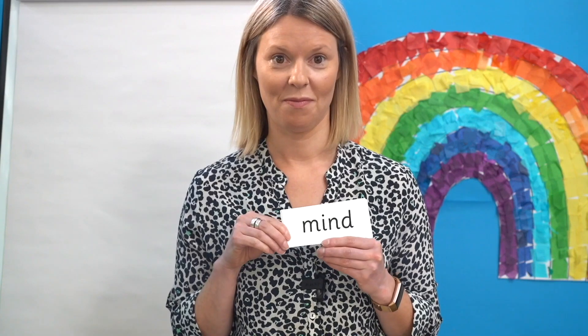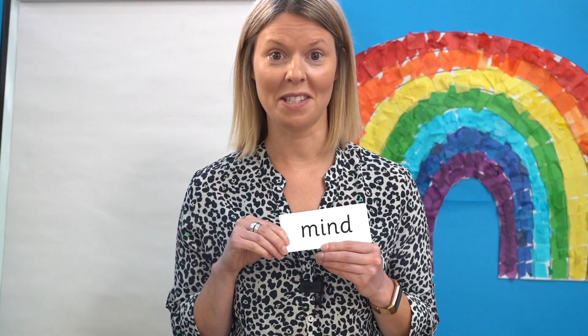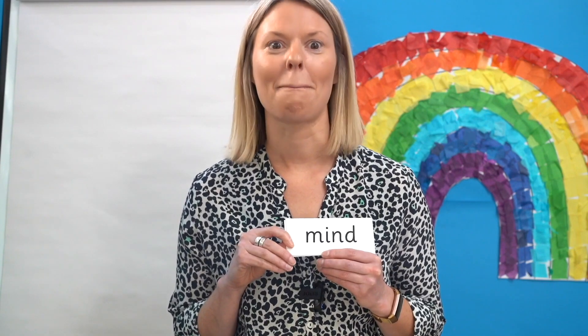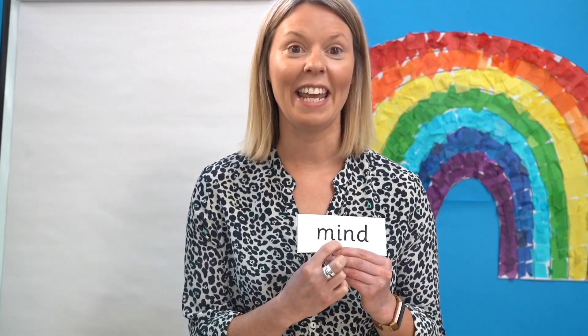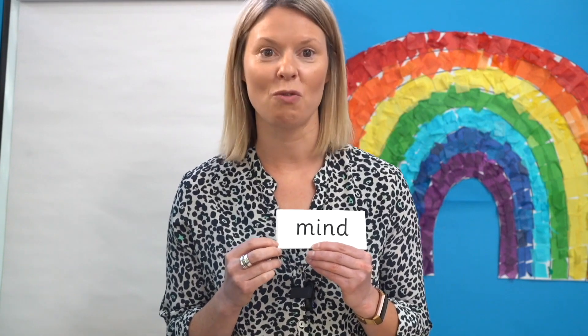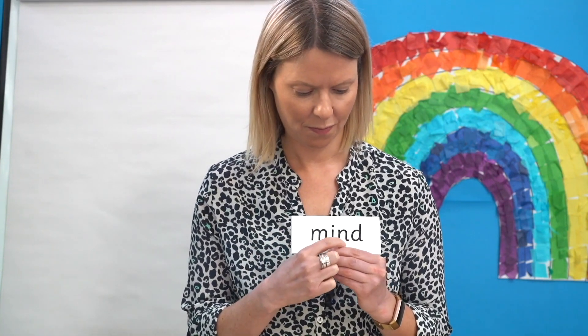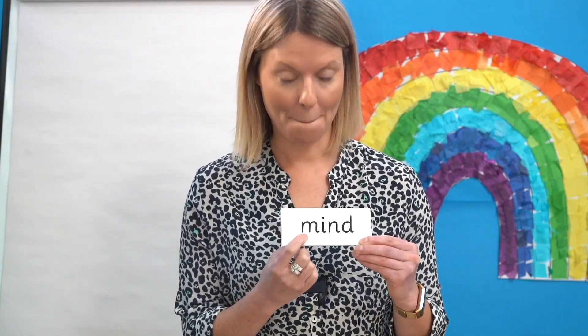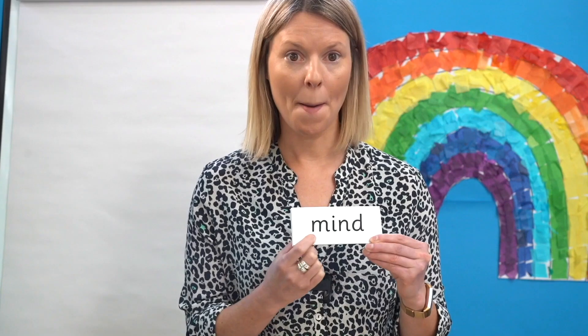Let's read some words. I want you to spot the graphemes which are making the sound I. Are you ready? Can you spot the grapheme that says I in this word? Yes, here it is. Read each sound as I point and then blend to read the word: M, I, N, D — mind.